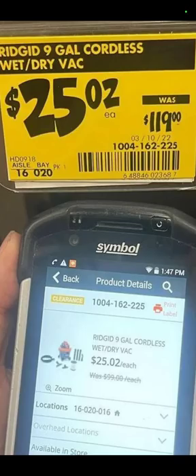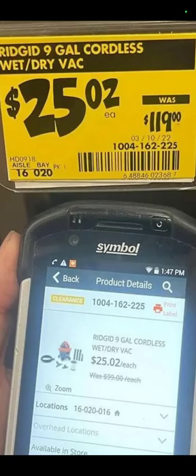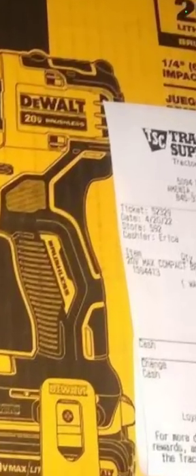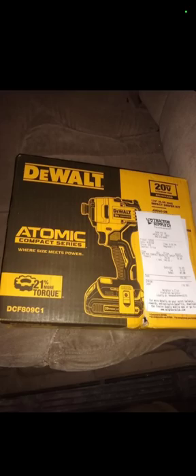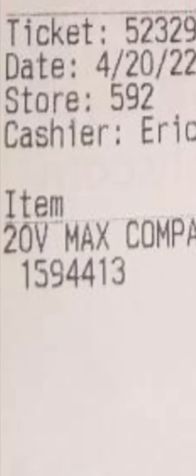Tool Nerd found us a deal on a Rigid 9-gallon cordless wet-dry vac for $25.02 — if you can still find it in your store, here is your item number: 1004162255. Another one from Joe — the DeWalt Atomic DCF809 Impact Driver Kit at Tractor Supply for $74.99. He even included the item number: 1594413. Thank you, Joe.